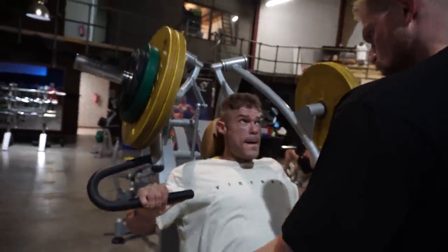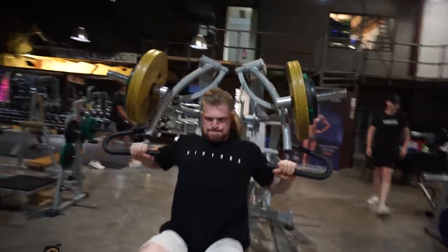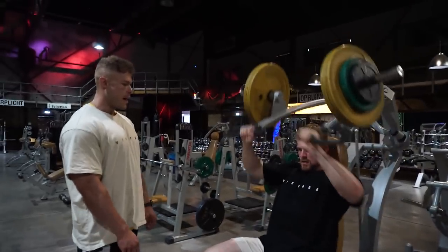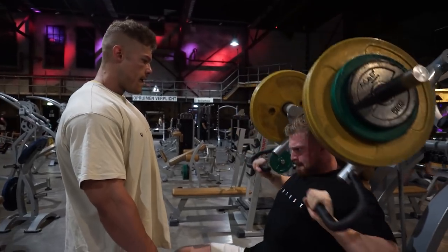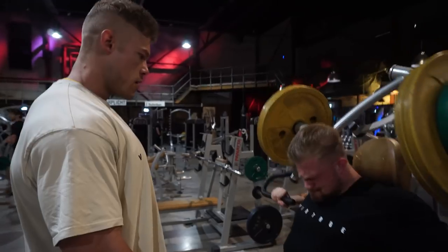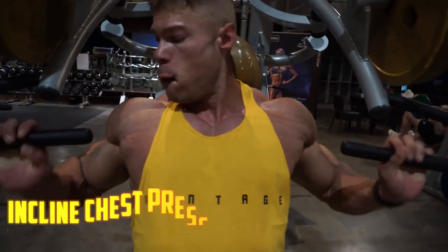Kane is also very busy with the company — doing packaging, sending out shipments — along with my mom, who is actually filming this very video. It's incredibly amazing to have a family that is just supportive. This incline chest press machine is one of my favorites in this entire gym. I've literally been doing this exercise since the very first day I ever did a chest workout, so I know exactly what I need to feel.